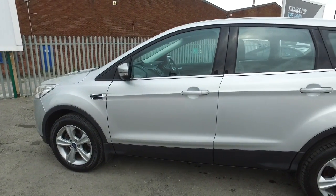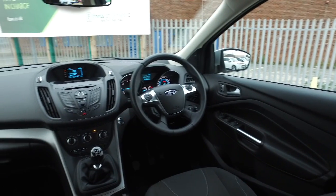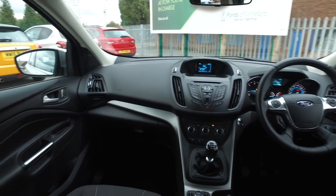You'll find this easy to get in and out of as well. It features a nice cloth interior, multimedia with parking sensors, quick clear voice command, DAB, and cruise control.